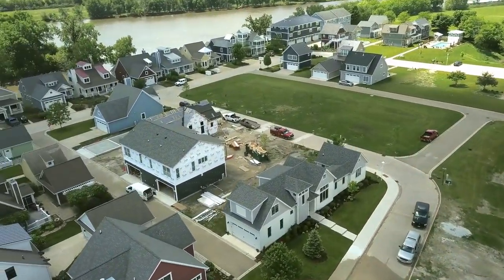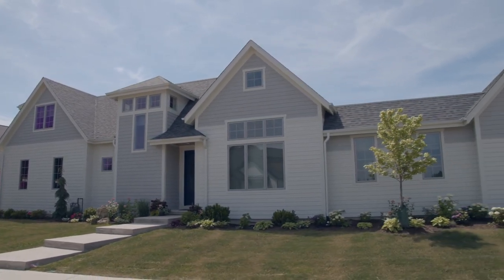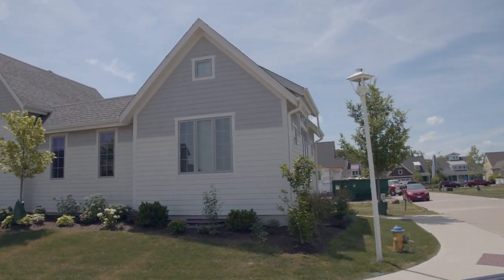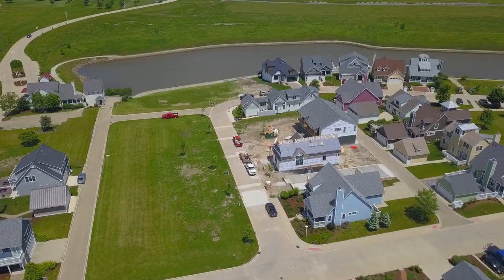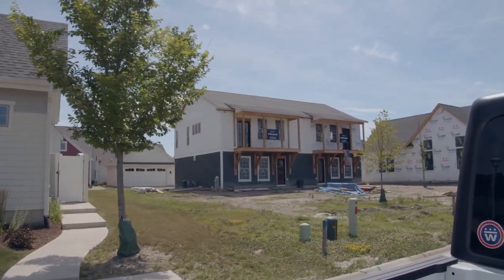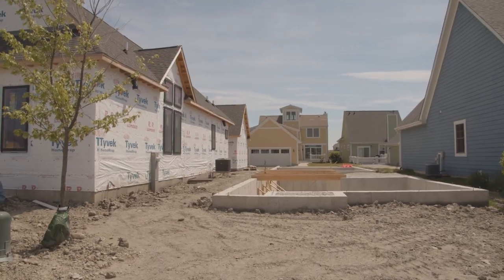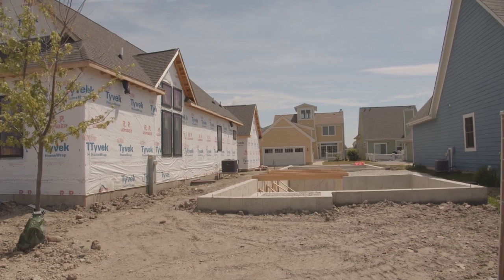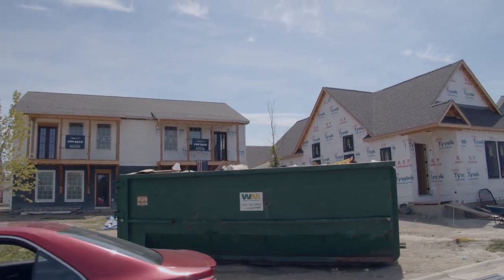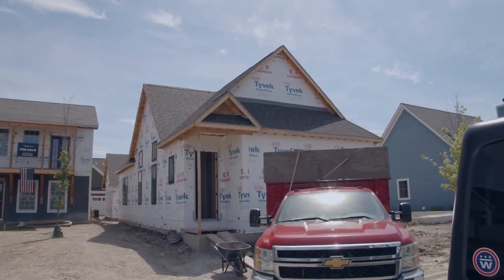Another beautiful custom home done by Cedar Key marks the entry point into Port Place, where Cedar Key is doing a variety of homes including a custom home plan. Turning the corner, they're launching wonderful duplexes with 10-foot ceilings, custom doors opening to green space, a two-car garage, and a finished basement — all for $299,000. Continuing into Port Place there's a ranch home being built for a client and another ranch home you can come tour soon.